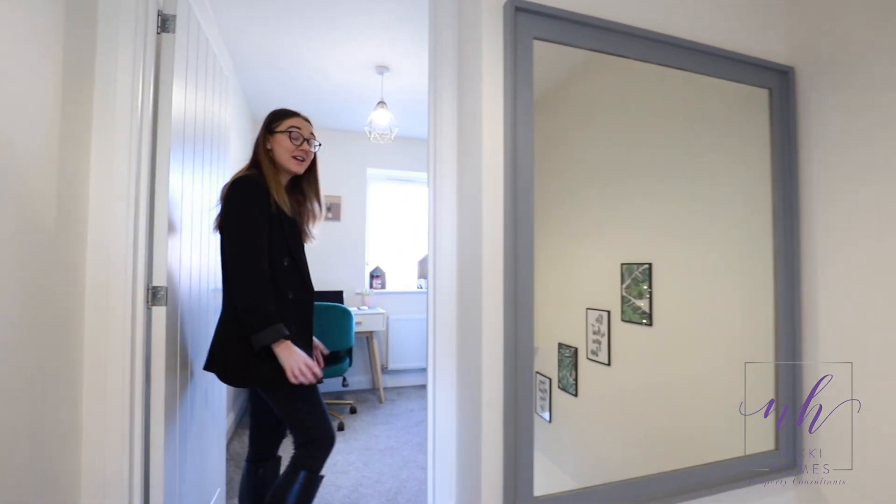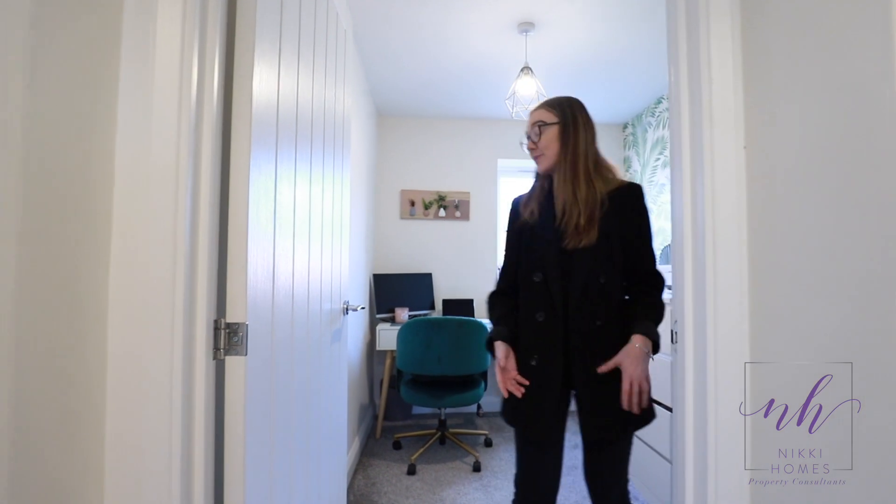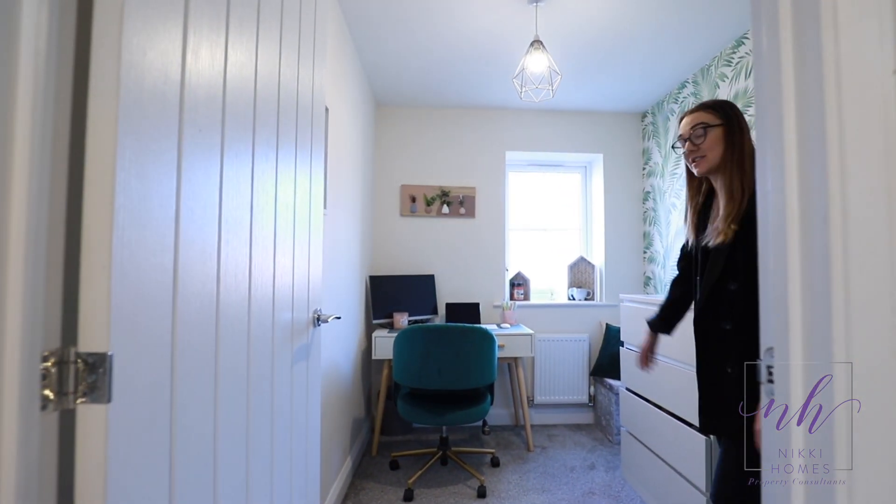Follow me through to bedroom number three. This is the smallest bedroom but you could comfortably fit a single bed and it is great office space.